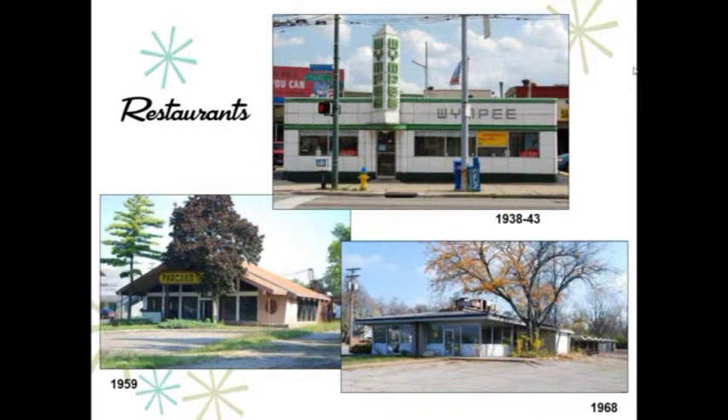Restaurants were often built in more unusual styles to attract customers, appealing to the car culture. By the 50s, people were traveling much faster and buildings had to be a lot more distinctive to attract attention. Usually the restaurants were on major roads with expansive parking in the front, and sometimes had a drive-in with a canopy — as the lower right picture shows, you can see the butterfly canopy; that was a Frisch's Big Boy, which is unfortunately now vacant.